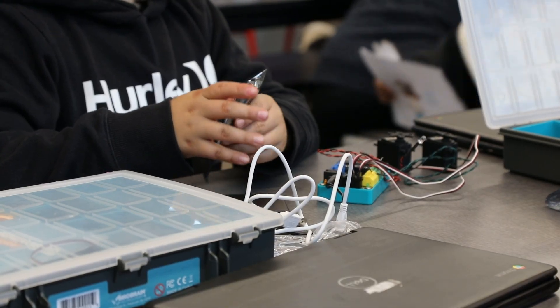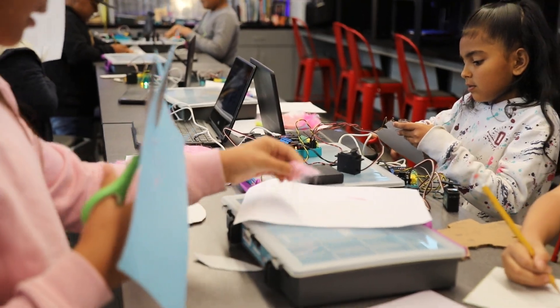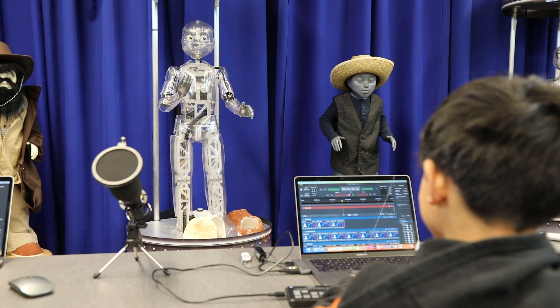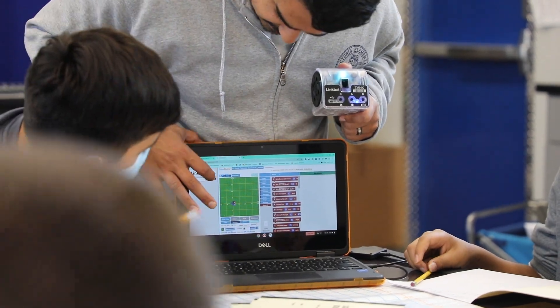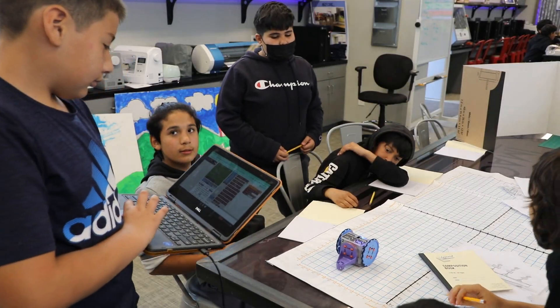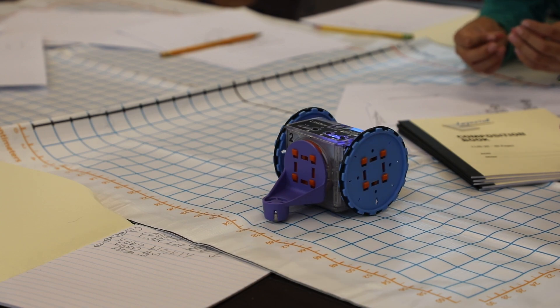In third grade, they start by coding an animatronic that they create using a robotics kit. In fourth grade, they use our Sparky animatronic to create a show based around the missions. And then in fifth grade, they're creating a theme park ride that they have to write a script for, voice act for, and code the robot to follow the path.